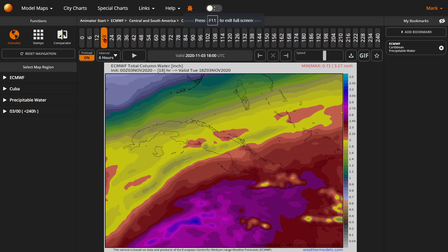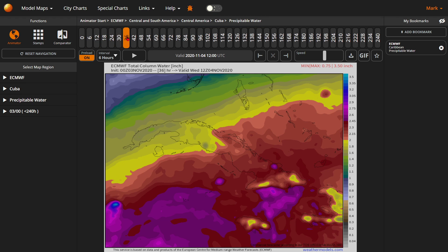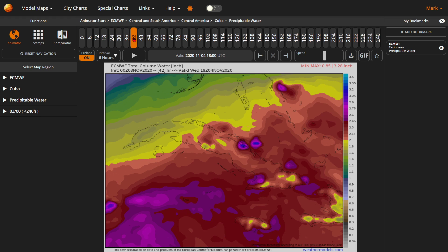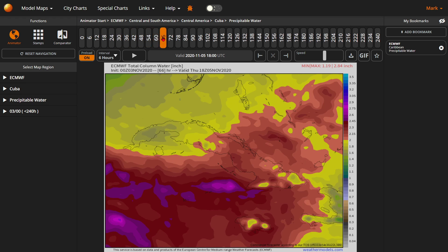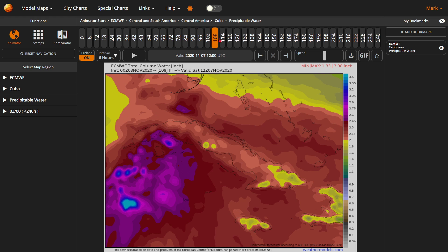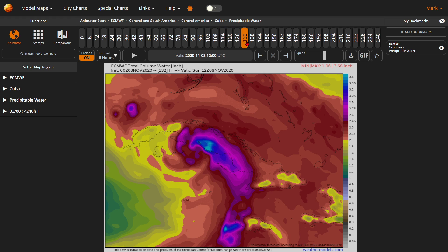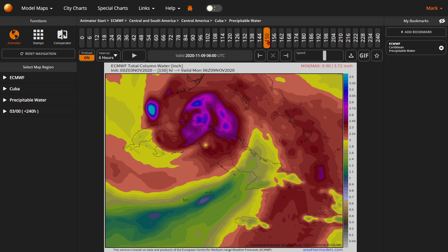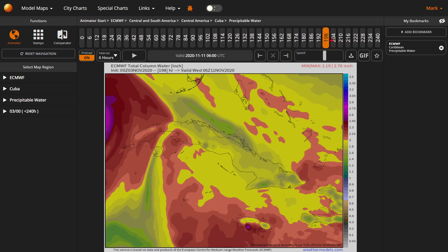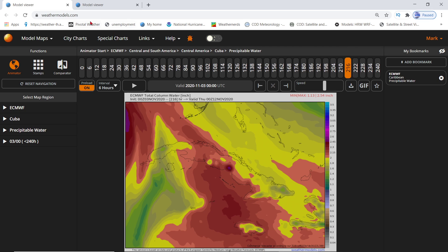Here's your precipitable water view for Jamaica, Cuba, and Cayman Islands — this gives you a sense of how your storms are going to be. Jamaica, if you notice, you're going to be in and out of heavy rain bands, as are the Cayman Islands for a few days. We don't know the exact track yet, but you are going to be in and out of rain bands. Don't be fooled thinking the storm has passed just because the rain clears up temporarily.